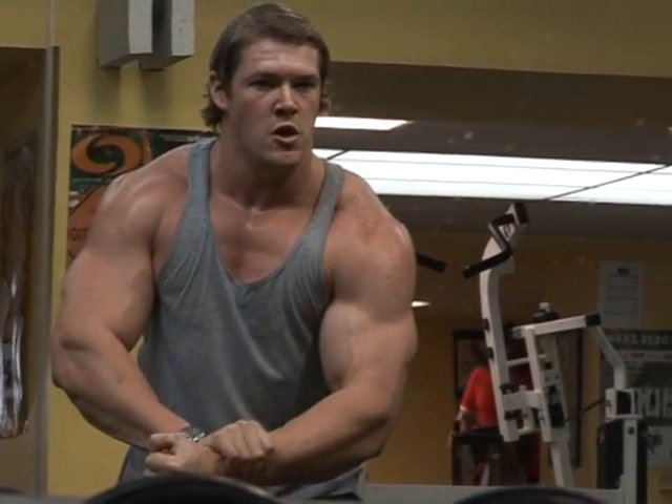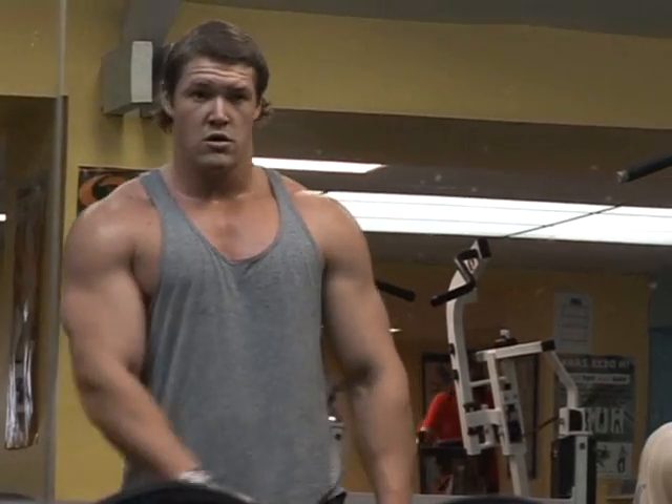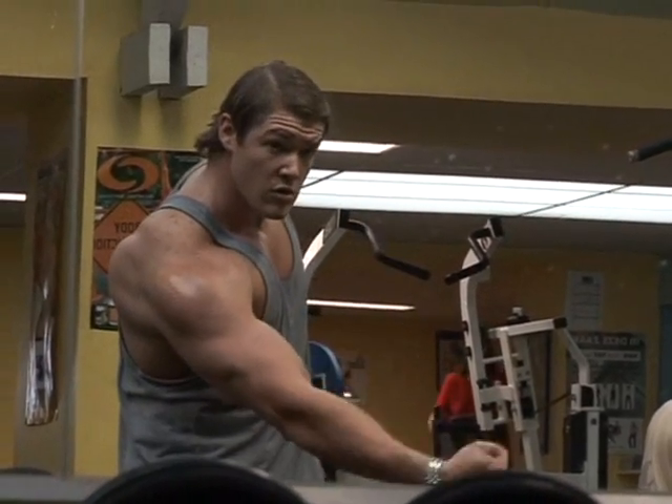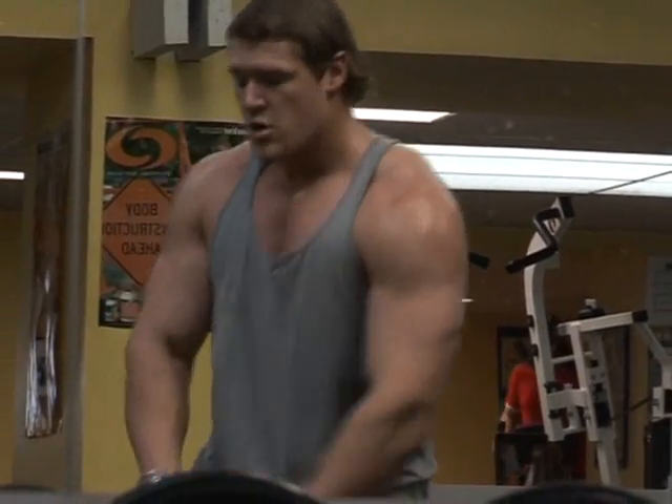Shoulders are one of the most important aspects of a physique. A broad, round, solid pair of shoulders enhances a physique. You can tell a bodybuilder from across the room because of his shoulders. And basically, the better you can make your shoulders, the better your symmetry is going to look.